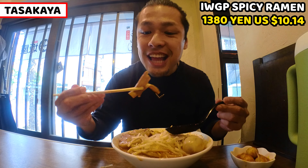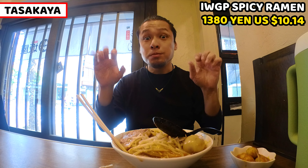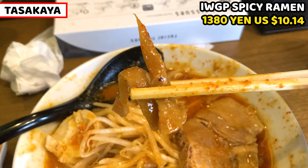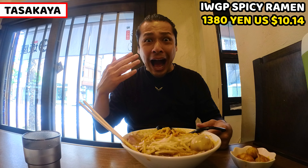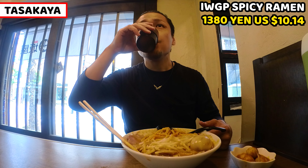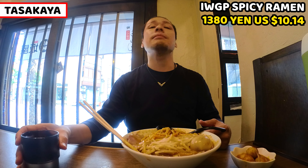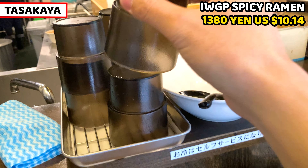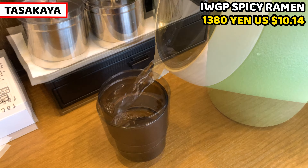Bamboo shoots are coming next. It's crunchy. This is a thick and short bamboo shoot. It's crispy and the flavor is seasoned by soy sauce. Ramen is so hot — let me have some water. Water is self-serve. Cups and a jug are on the counter, so you take a cup and fill water yourself.